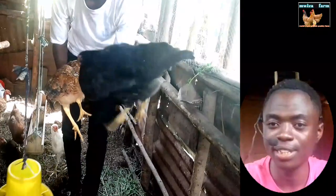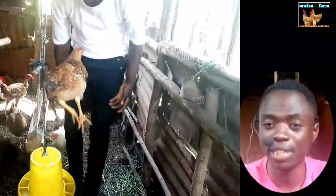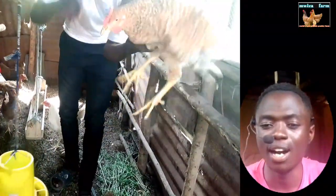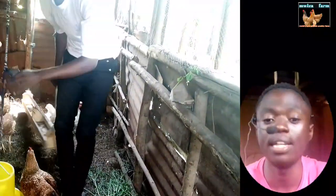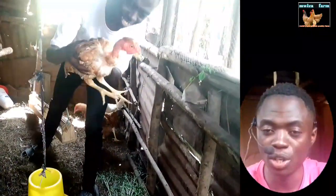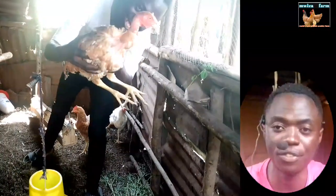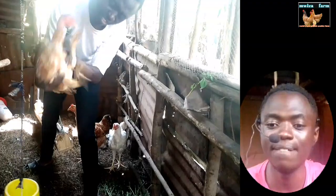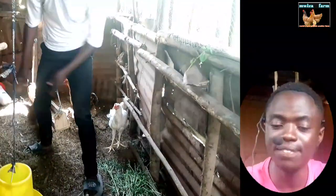How do you choose birds for breeding? How can you know that this bird should be taken for breeding? Never choose any bird for breeding that has been ill in the last 12 months. If the bird has been sick in that year, never choose it for breeding. Always pick vigorous chickens that are active and mobile.